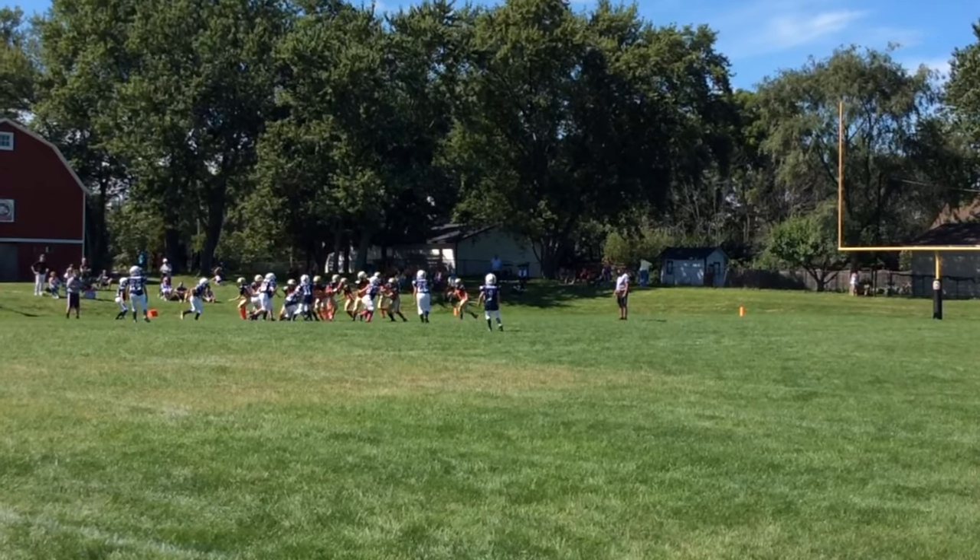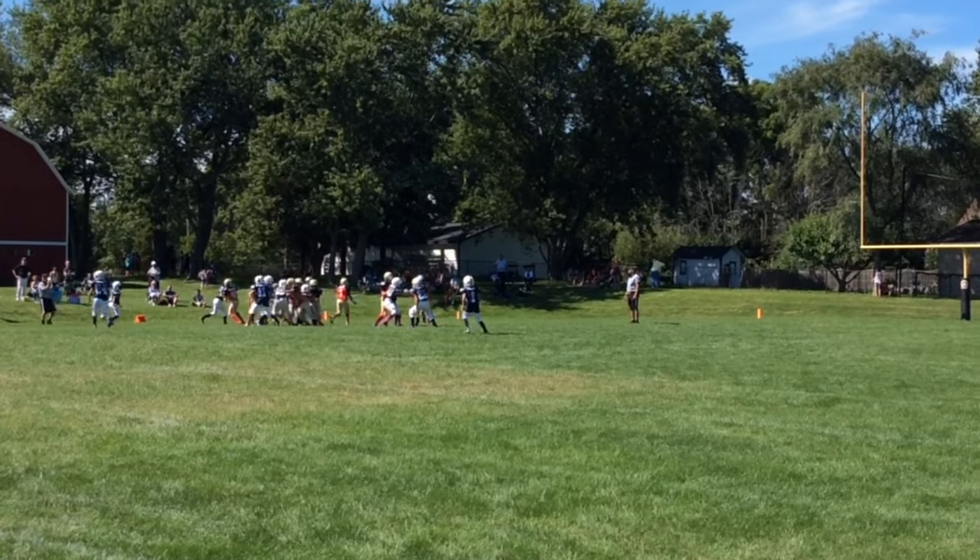Here he is on the far right, gets sucked into the left, but then he makes his tackle.